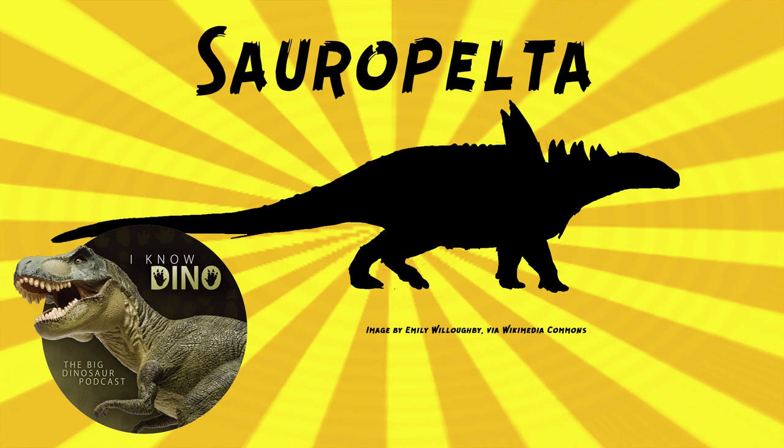Sometimes Sauropelta is confused with the name Peltasaurus, which Brown used in lectures and museum exhibits but was never officially published in a description. In 1972, the name Peltasaurus was published with a photo of one of the Sauropelta specimens, which probably added to the confusion. However, Peltasaurus is already the name of a North American lizard. Carpenter and others described material of a large nodosaurid found in Utah in the Cedar Mountain Formation in 1999, saying it was possibly a new species, but they didn't name it, and later Carpenter only referred to the specimen as a nodosaurid.